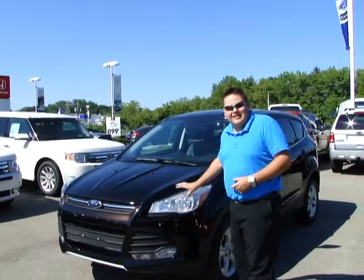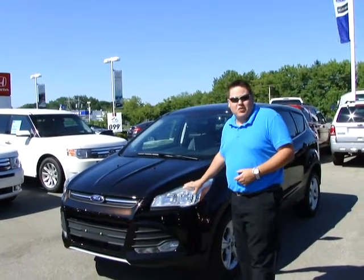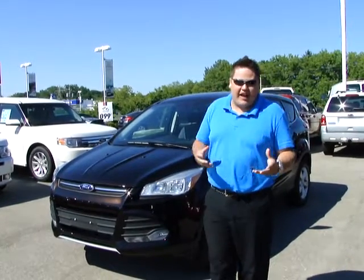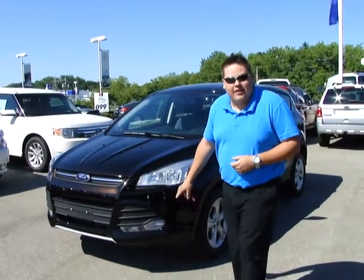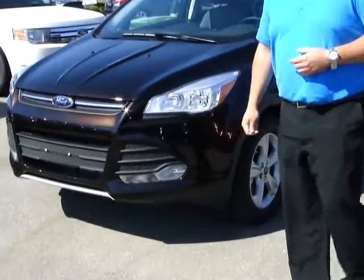One thing that I love about the vehicle is the headlights. It integrates into the vehicle perfectly with the new body lines, giving you that mean and aggressive look that you need on the highway to say, hey, get out of my way. Down the bottom here, we've got our fog lamps as well as our turning indicators — very subtle, yet they're still in your face.